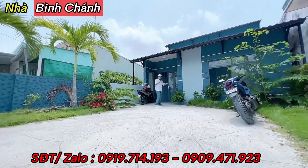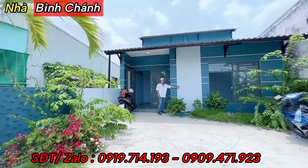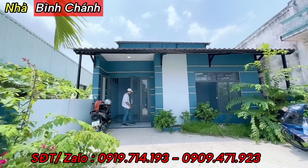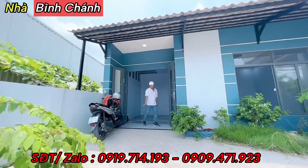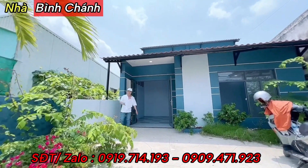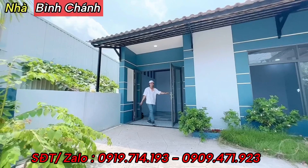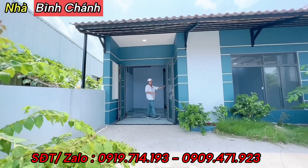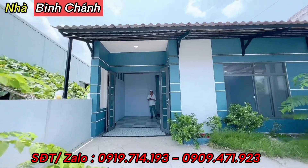Mặt dựng căn nhà được sơn màu xanh lam và xanh đậm, hai màu cùng tông với nhau. Cửa nhôm kính cường lực 4 cánh, rất chắc chắn. Phía trước có làm mái tre khoảng 1m rưỡi, rất sáng và mát. Có khung tranh để treo. Cửa 4 cánh rộng khoảng 2m vì nhà 7m, nhôm kính cường lực.